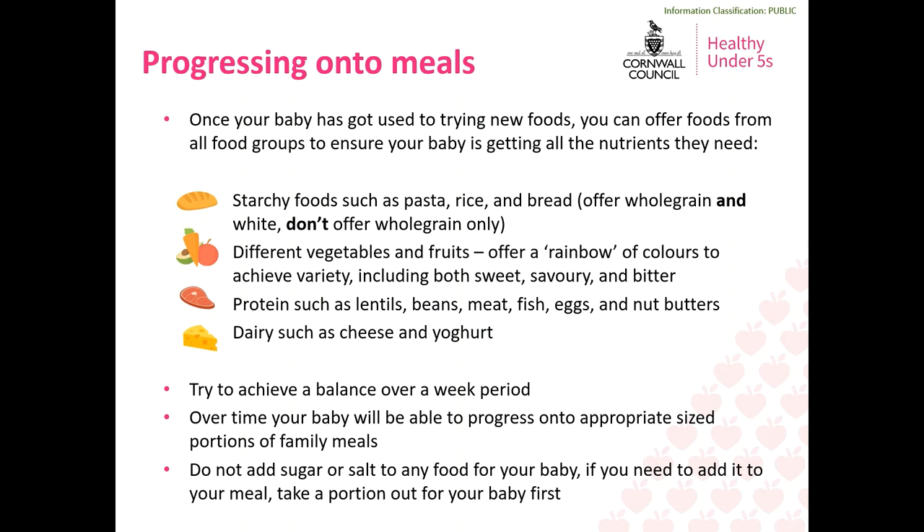Thirdly, the protein foods group, which includes things such as lentils, beans, meat, fish, eggs and nut butters. Proteins are essential for growth and repair and are a really important source of iron for your baby, which needs to be included in their diet after six months old. The final group is dairy foods such as cheese and yoghurt, or fortified dairy alternatives, which are a great source of calcium — important for strong teeth and bones.